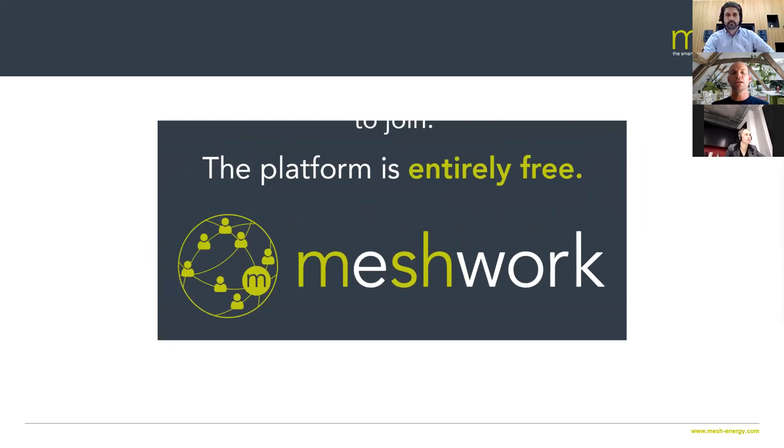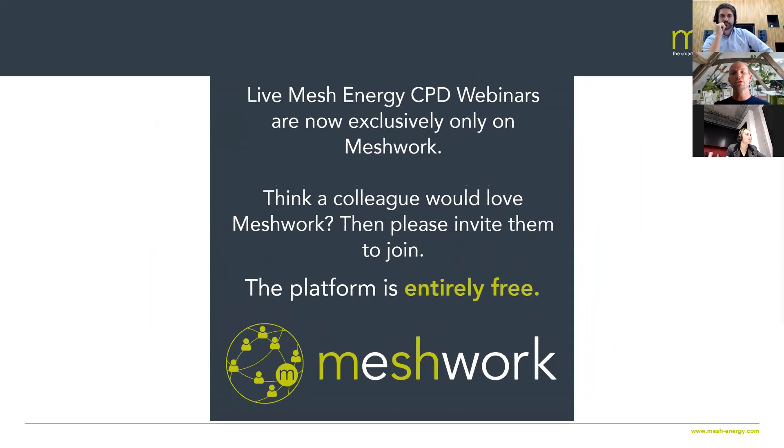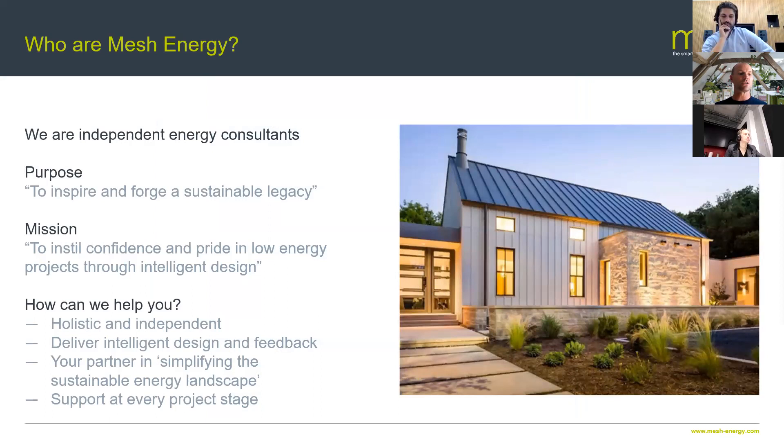We're fast approaching 600 people and very much looking to get towards about the thousand mark towards Christmas and beyond. The more people we get together, the more great stuff we'll be putting in front of you. We are also on the verge of launching some courses, which we'll announce very shortly.